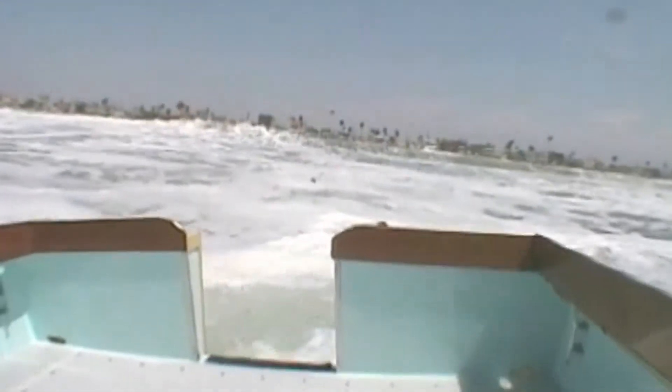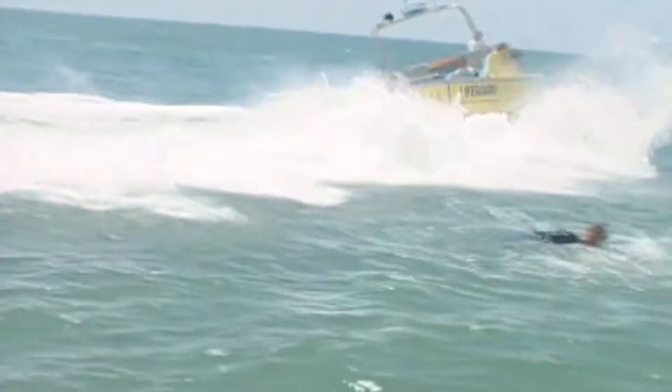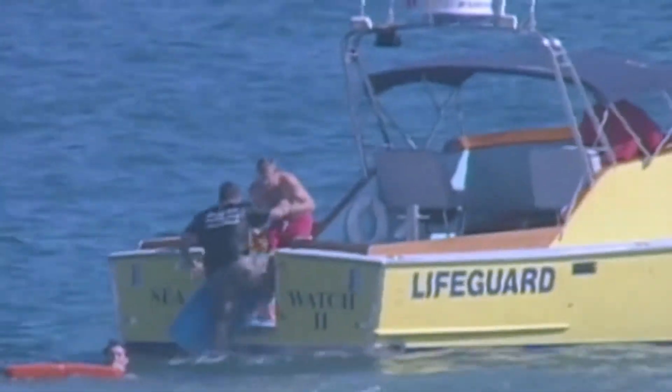Working on the rescue boats gives us a unique perspective of the ocean during large surf conditions. We can maneuver around the surf and into locations where the beach guards just can't get to. We can get guards and victims on board the boat and move them to a safer position.